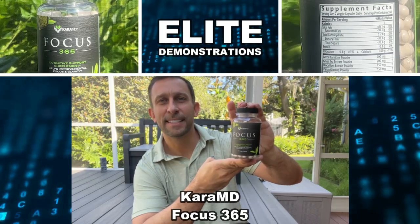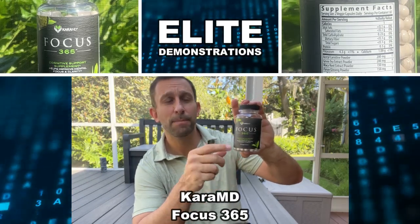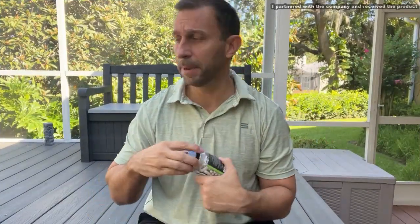Hey folks, Adam here with Elite Demonstrations. I'm on my third bottle of Focus 365 by Dr. Cara, so let me tell you a little bit about it.